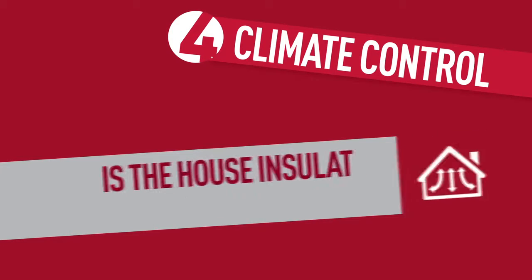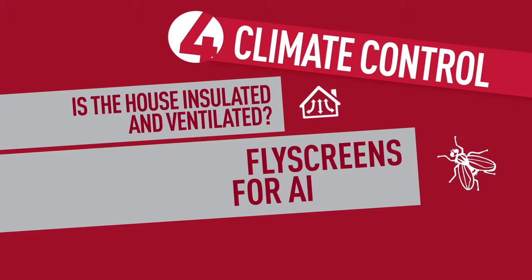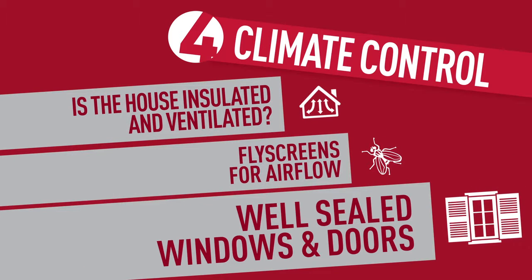Climate control. Is the house both insulated and ventilated? Fly screens for airflow, and well sealed windows and doors.